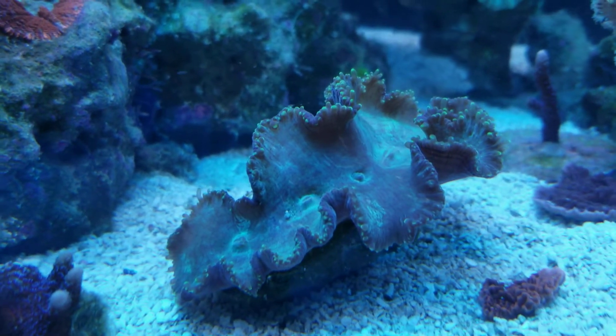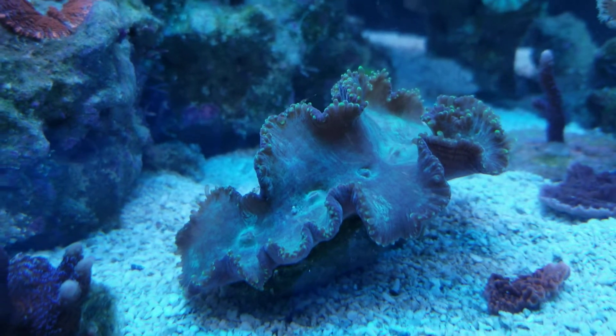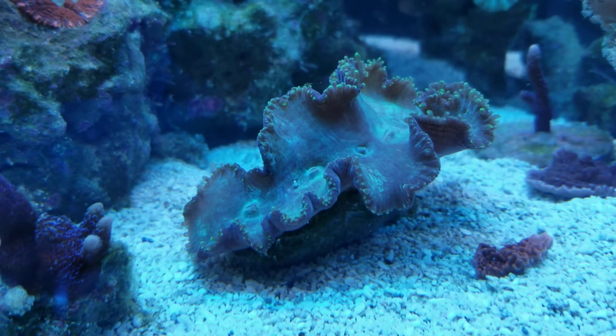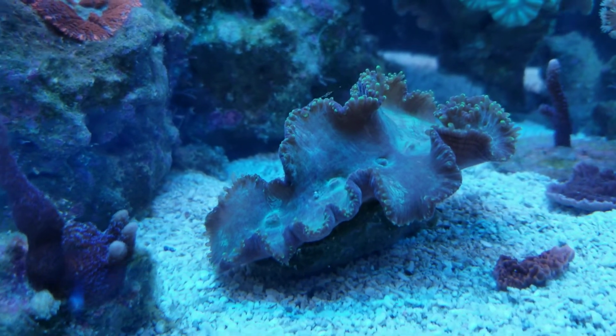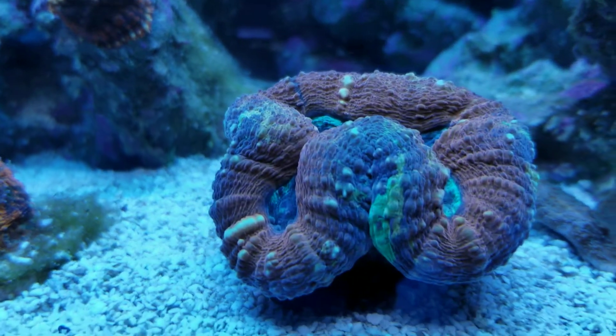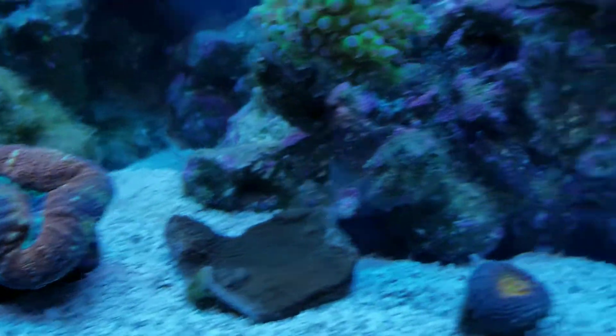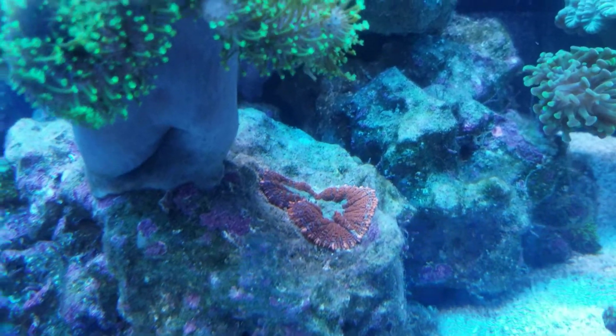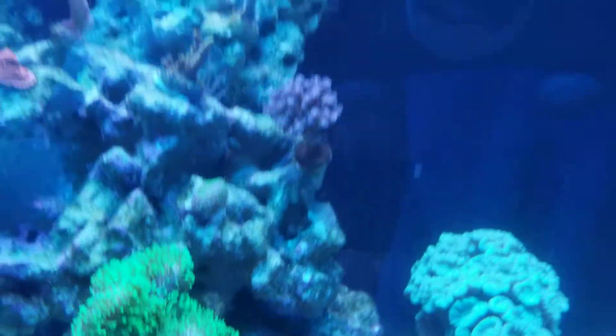I'm sorry about my camera — I can't adjust the white balance with this video for some stupid reason. I can do it on my camera but not this. Anyway, a lot of the corals seem to be a lot happier. Looks like my Superman mushroom is splitting again, so that's kind of cool. Hopefully it gets bigger.